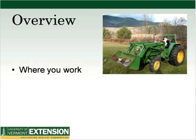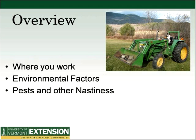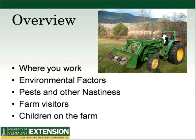A quick overview. We're going to talk about where you work, environmental factors, pests and other nasties, farm visitors, and children on the farm.